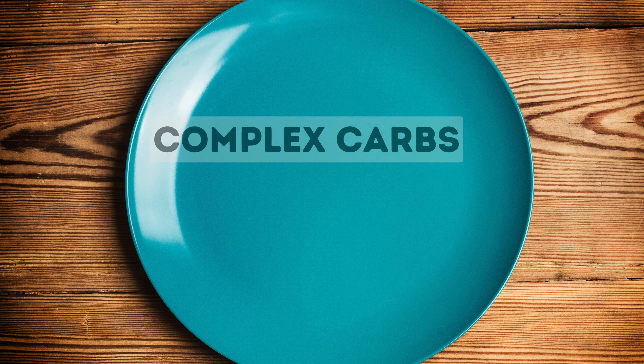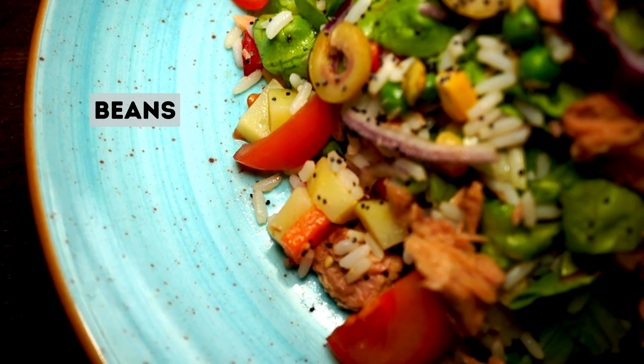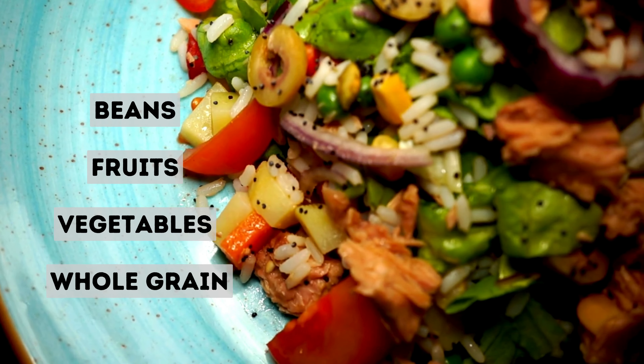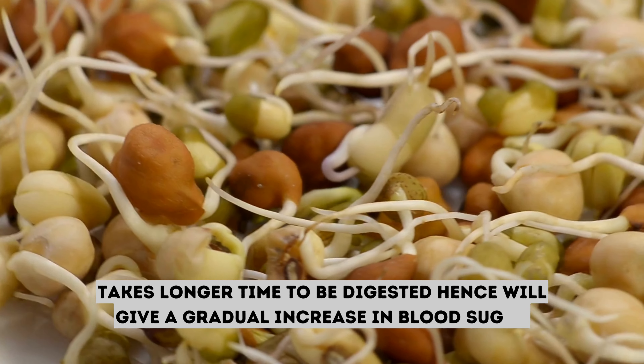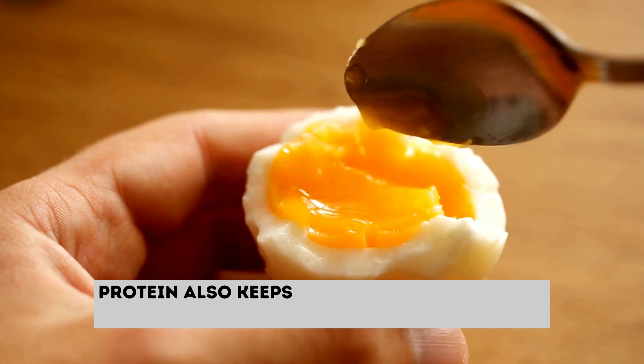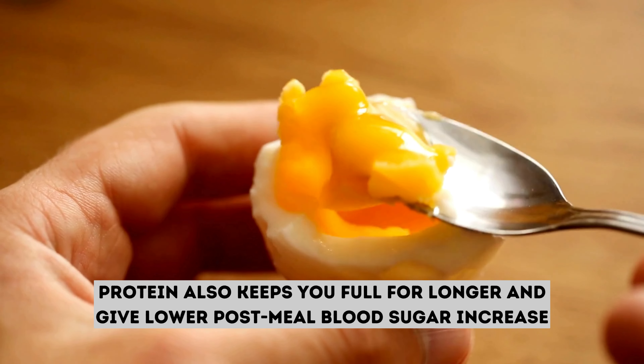Aim for an equal amount of complex carbs and protein. Complex carbs such as beans, fruits, vegetables, and whole grains take longer to digest and give a gradual increase in blood sugar. Protein also keeps you full for longer and gives a lower post-meal blood sugar increase.